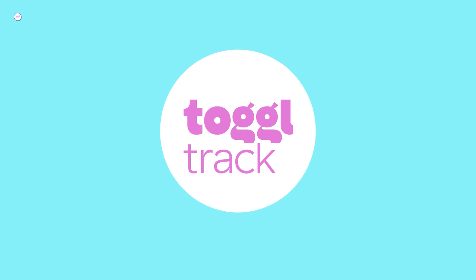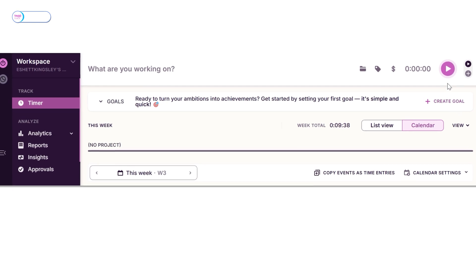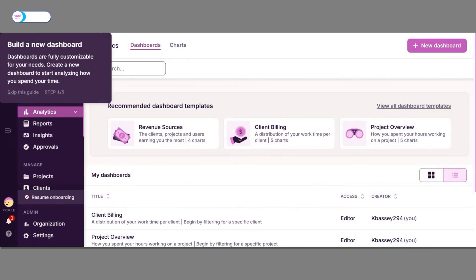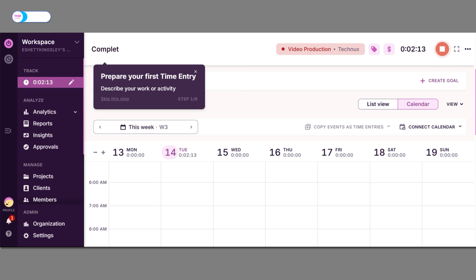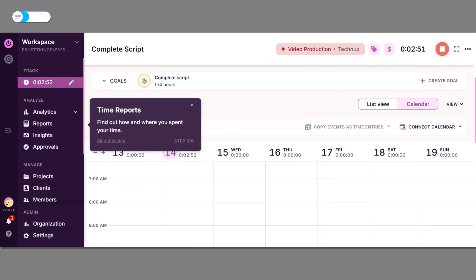Next on my list is Toggl Track, a free-forever time-tracking tool that offers an upgrade option if you want its premium offerings. Toggl Track stands out with features that are perfect for freelance professionals. Its time feature allows you to track projects, tasks, or clients, and you can set specific goals with actionable steps to stay on track. New users benefit from a seamless onboarding process, including guided steps to create dashboards, describe activities, add projects, start timers, and manually log time. Reports are also easy to generate and share, making Toggl both practical and user-friendly.